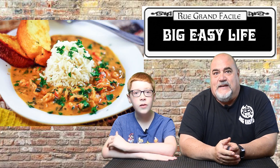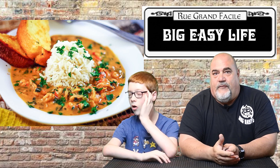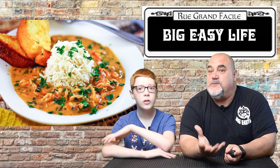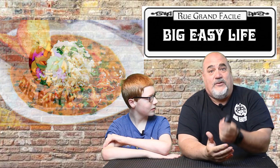On to E — étouffée. This is a spicy Cajun stew prepared with rice, and it usually has shrimp or crawfish in it. The French word means "smothered," so technically any smothered dish is an étouffée.